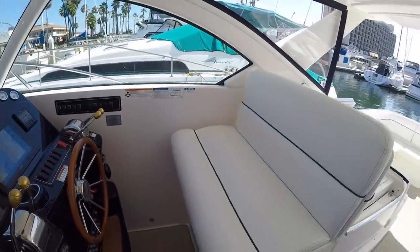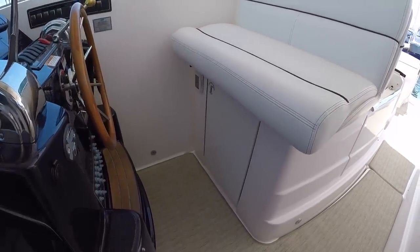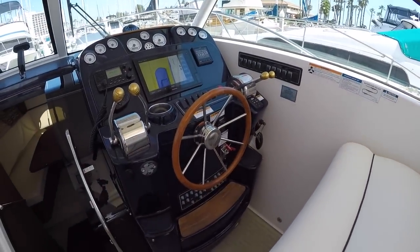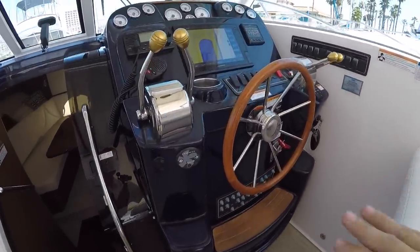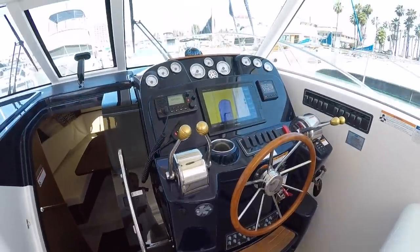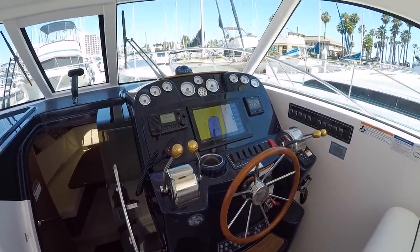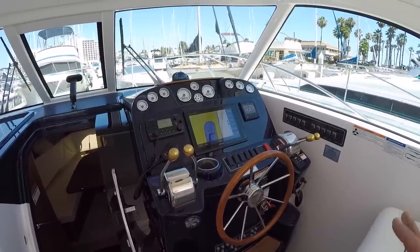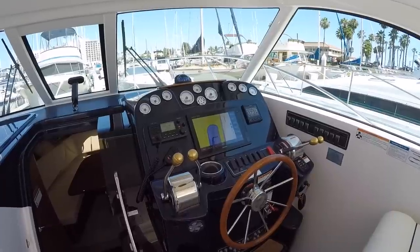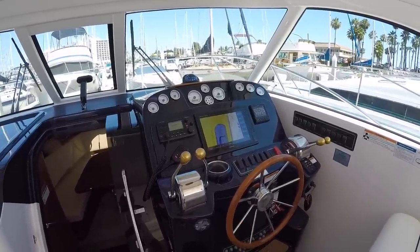Here at the helm, we have a dual adjustable helm seat that can come fore and aft with a large storage compartment underneath it. We have the 17.5-inch teak destroyer wheel and bow thruster controls — this is a very powerful bow thruster. This boat is very easy to control with the classic shifting style: shifters on one side, throttles on the other. Because of the width of the boat, it's very easy to maneuver with just the shifters to park it.